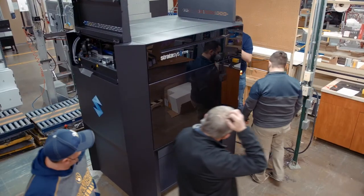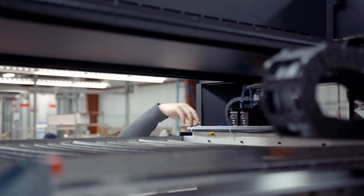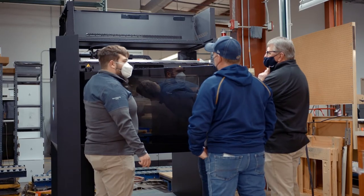And we run them hard. Those machines never shut off. We're in there Saturdays and Sundays changing them over because we need the machine time — we need the throughput. I really don't know where we'd be without them.